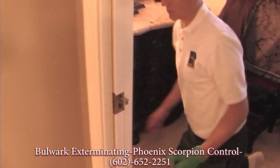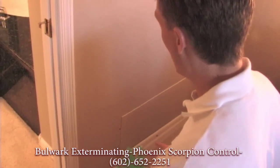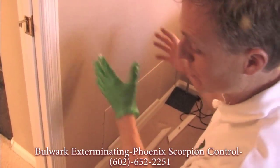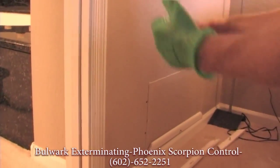We accessed this through an access door that was already there and went ahead and treated that void to block scorpions from being able to move through it. The idea is to put insecticide back there that'll kill off the population.